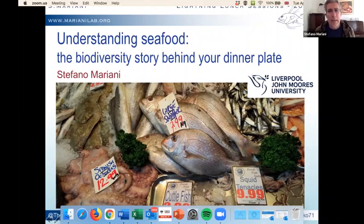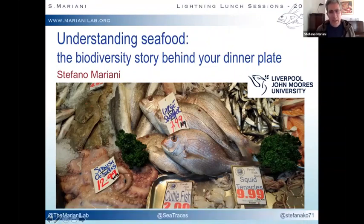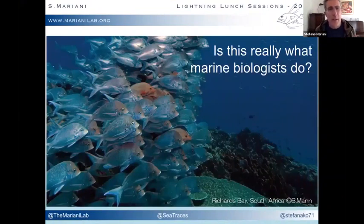Some of you might ask: is this what every marine biologist does — thinking about what fish we eat? Well, not really. As a marine biologist I fell in love with live animals that swim in the sea, and I'm also very lucky to carry out research projects that include going to sea, diving or snorkeling, and studying animals in their environment.